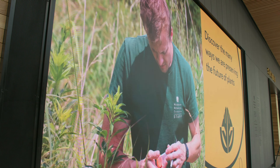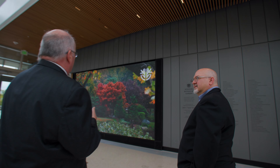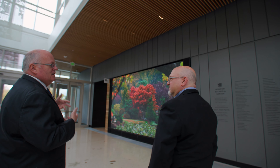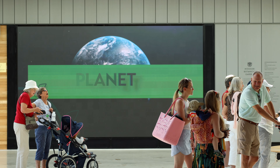This is a very large video screen which we can use to talk about what's happening at the garden and to introduce people to some of the activities that are going on at any particular time.